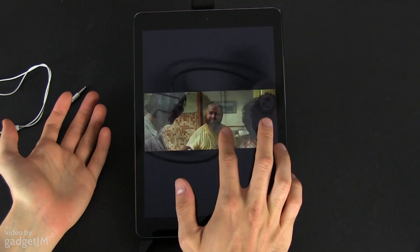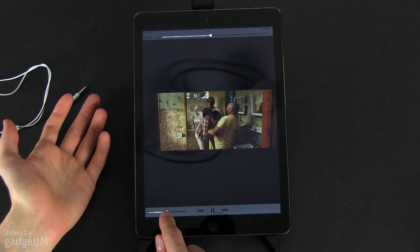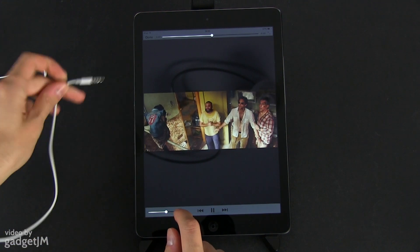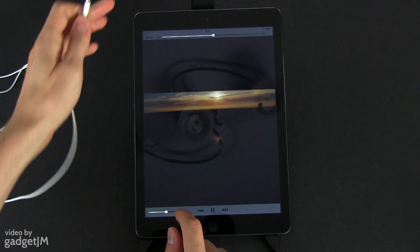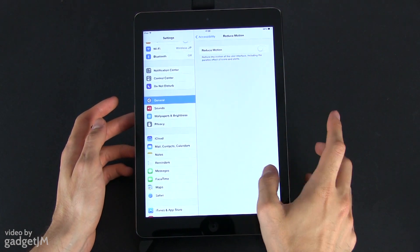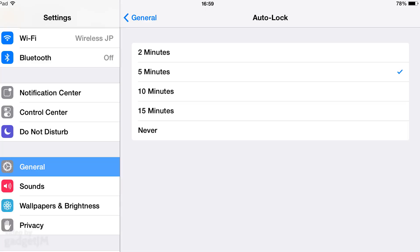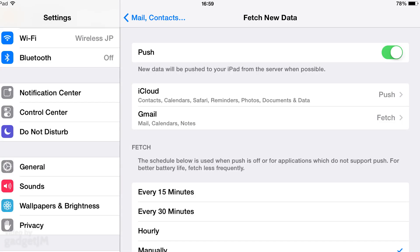Besides this, there are a few other things you could do. For instance, if you're watching movies or listening to music, turning the volume down or even better, using a pair of headphones will help squeeze more life out of the iPad Air. Also, using a static wallpaper and disabling the fancy effects like parallax will help as well. You should also make sure the screen's auto-lock time is set to minimum, and you should also adjust the fetch rate of your emails and other services.